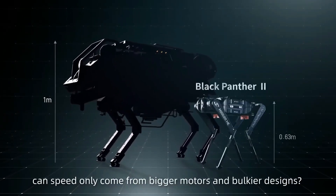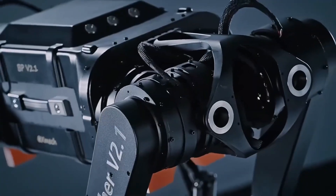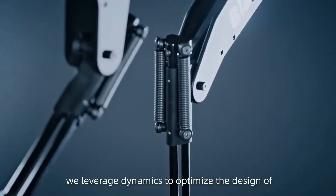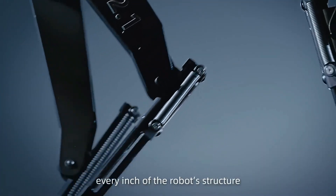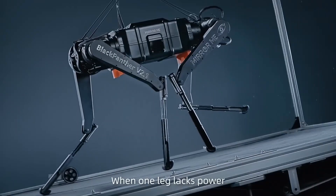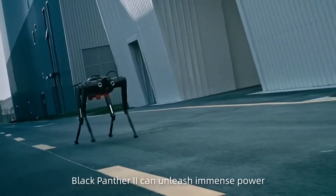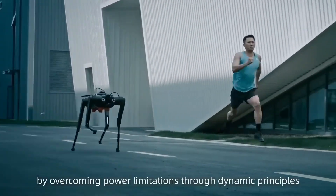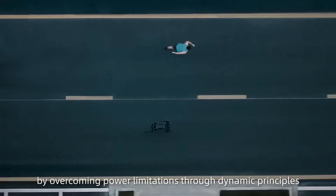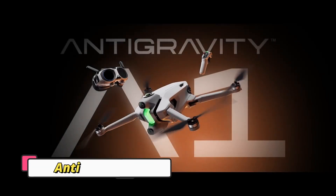Its carbon fiber shins, spring-loaded knees, and cheetah-inspired running shoes enhance grip, shock absorption, and fluid motion. AI-driven gait optimization allows it to move with precision and intelligence. Designed for industrial tasks, disaster response, and extreme agility challenges, the Black Panther 2.0 isn't just a robot — it's a glimpse into the future of high-performance biomimetic machines.